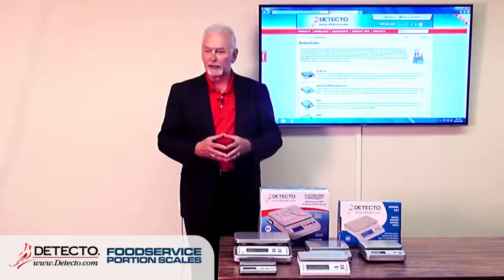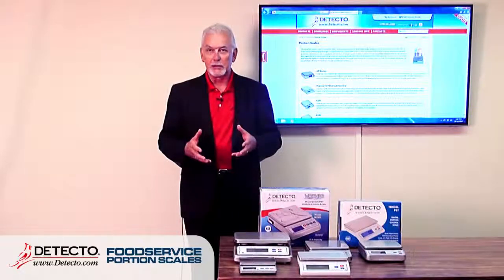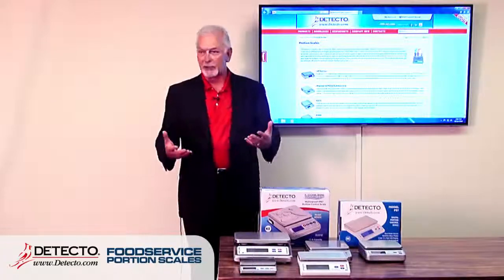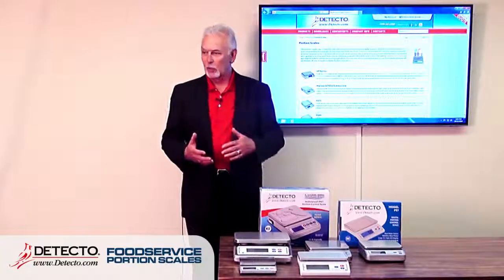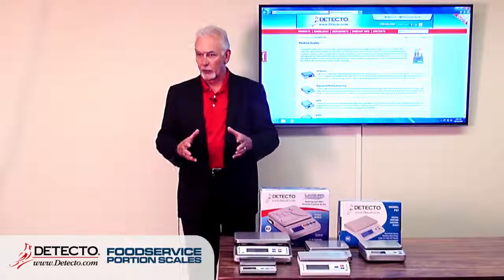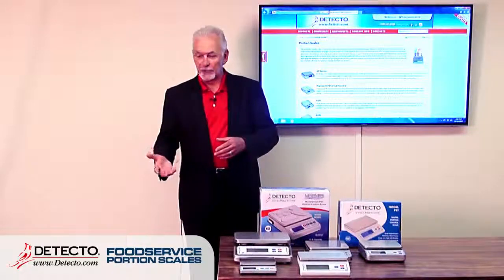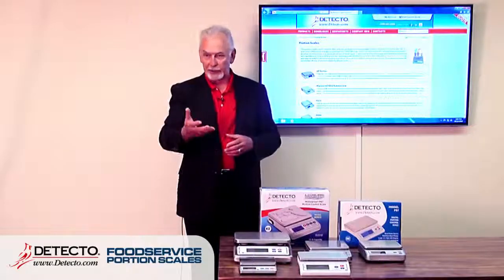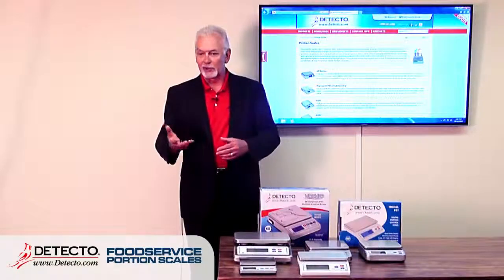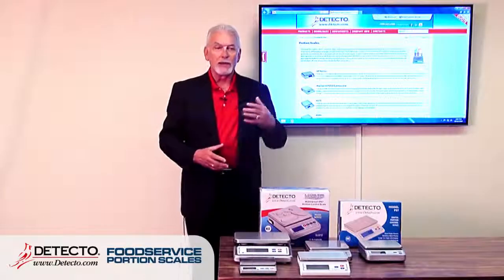Weighing is very important to us as a Cardinal Detecto scale company. Everything that you touch, see, feel, and eat has typically been weighed. The threads in this jacket were weighed; rice in the field may have been weighed on a Cardinal truck scale before processing. The pavement you drive on — the stone came from a quarry, weighed on a Cardinal scale, then weighed again at an asphalt plant and in the dump truck. We go from that level all the way down to the food industry.